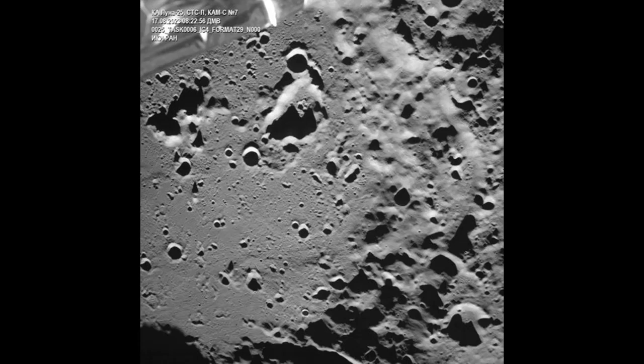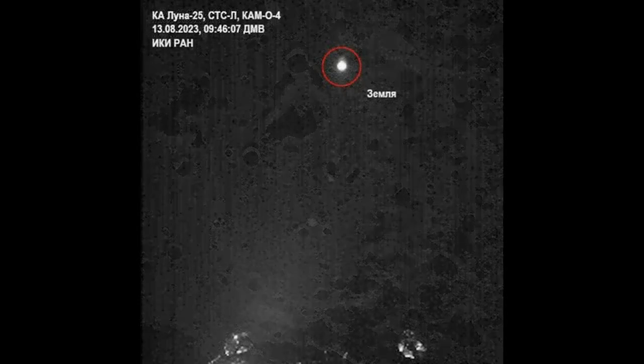Luna 25 was a failed Russian lunar lander, one of the missions by Roscosmos in August of 2023. It was planned to land near the lunar south pole in the vicinity of the crater Bogoslavsky. The Luna 25 mission lifted off on August 10, 2023, by rocket from the Vostochnyi Cosmodrome in Russia's far eastern Amur region.